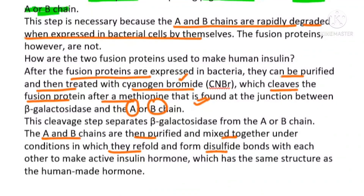I hope this video has helped you to learn how human insulin production was done. Thanks for watching.